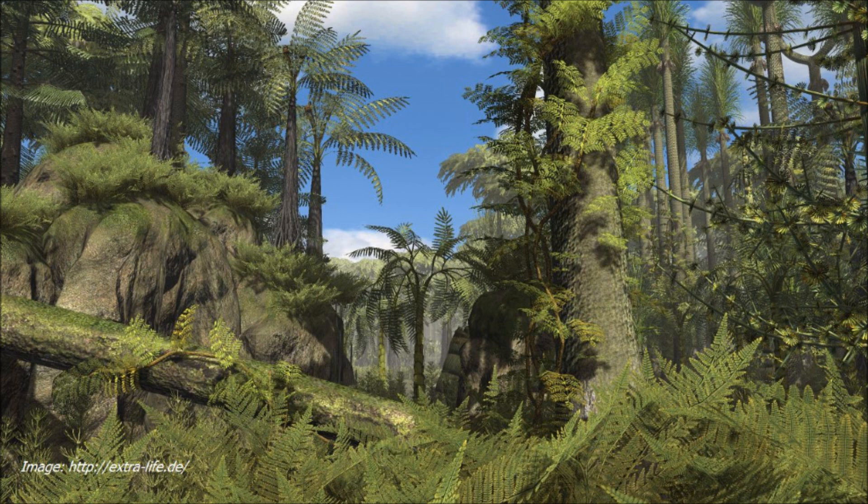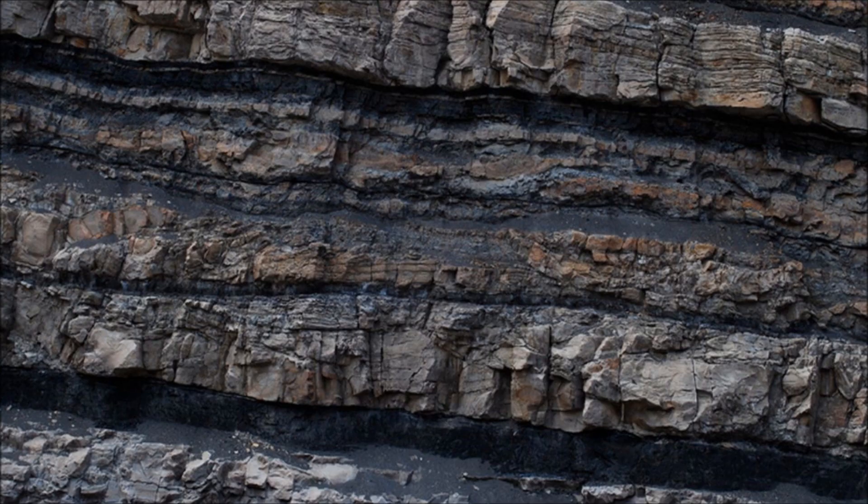Now there are some layers where there's excellent preservation of plants, but that was before dinosaurs existed, back in the Carboniferous. We call these older layers coal. And the reason we don't find dinosaur fossils in these older layers is they hadn't evolved yet.